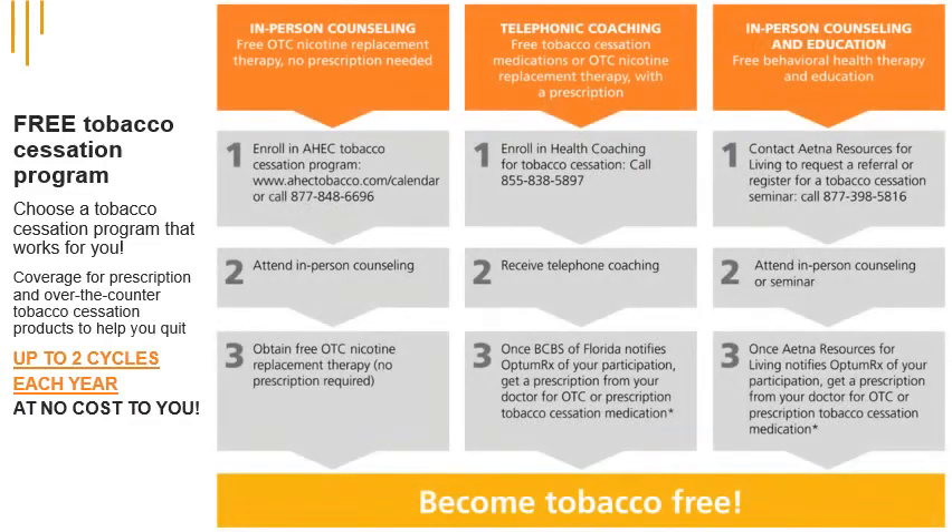If you want to quit using tobacco, iCuba has you covered. You can choose a tobacco cessation program that works for you, with coverage for prescription and over-the-counter products to help you quit, up to two cycles each year, at no cost to you.